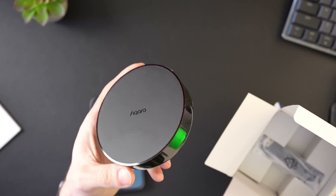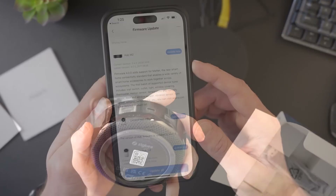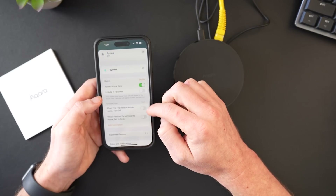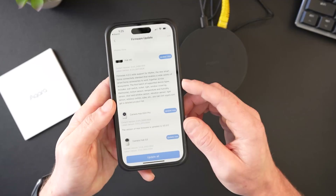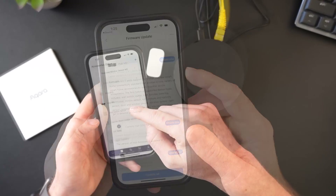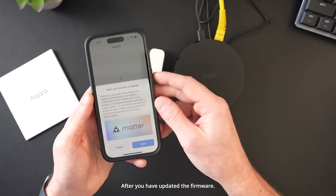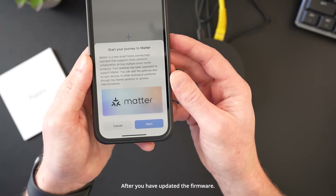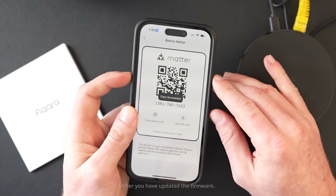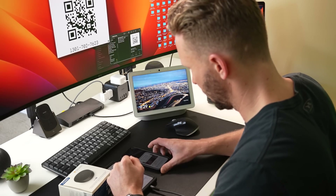Moving on to the Aqara M2 Hub — they pushed this upgrade to my account a little early. If you already have the M2 working in your home and you get the firmware update, you go into the Aqara app, go to your accessories, find your M2 Hub, tap more settings, and there's an option to bind the hub to Matter. This converts the hub to Matter and you can add the device to your Matter controller via the new Matter QR code it generates. I first added it to the Home app successfully, but it was quickly showing as unresponsive. Restarting my primary HomeKit hub seemed to fix that, at least for the time being.